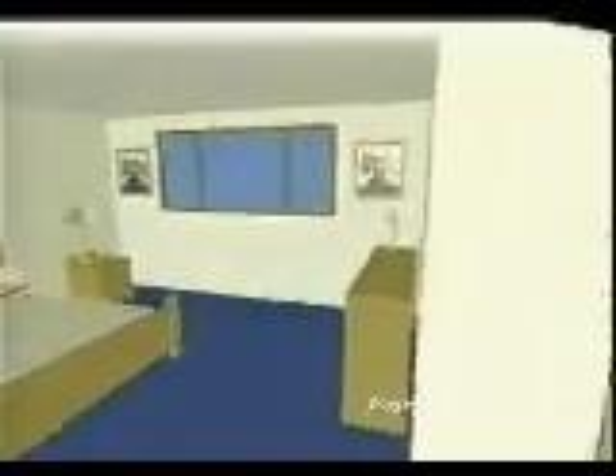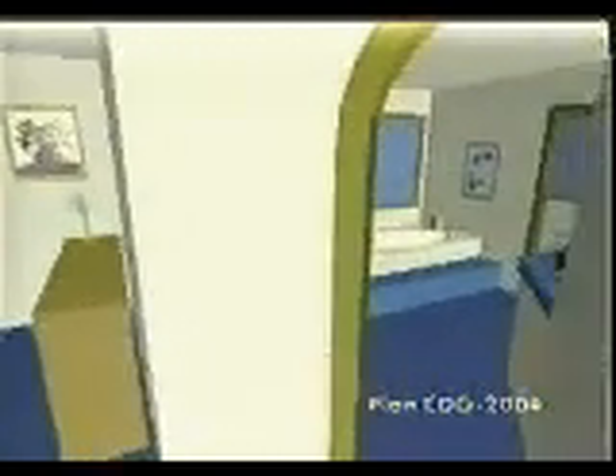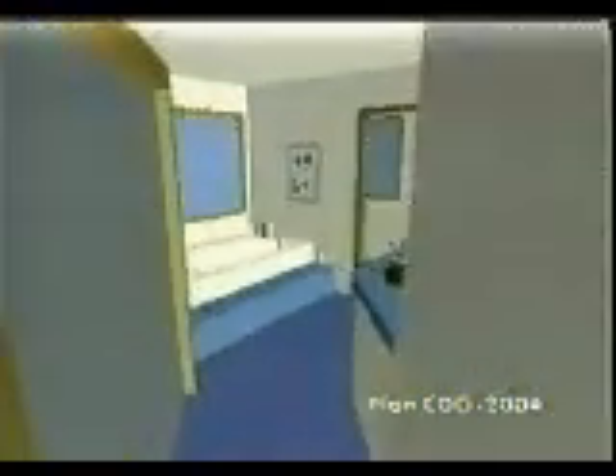The spacious master suite is privately secluded upstairs. It features a deluxe bath with a step-up spa tub and dual vanity.